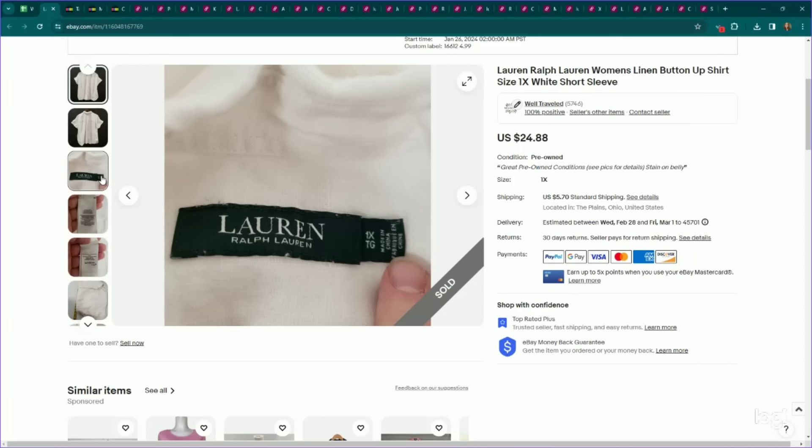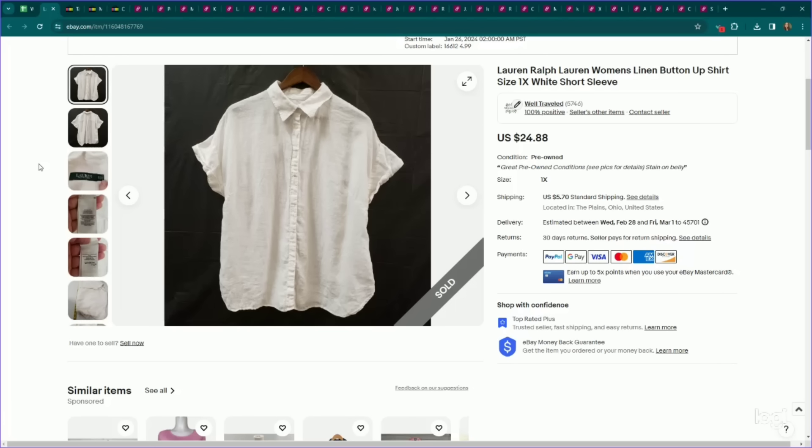Here's another great bread and butter to look for — Lauren Ralph Lauren plus size tops. This is a 1X plus size top. Similar to Talbots, I don't just get plain stuff — it has to have some other factor to pull it through. In this case, it was a button-up shirt and it was linen. This sold for my full asking price and it only took a couple of weeks to sell.